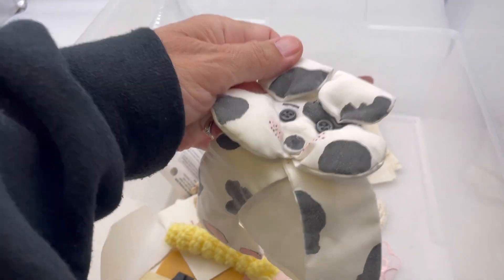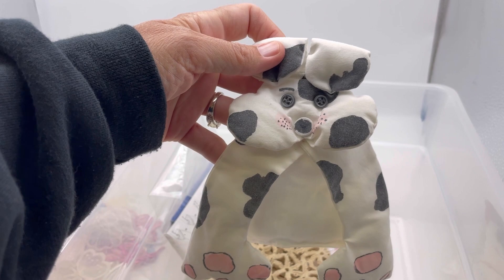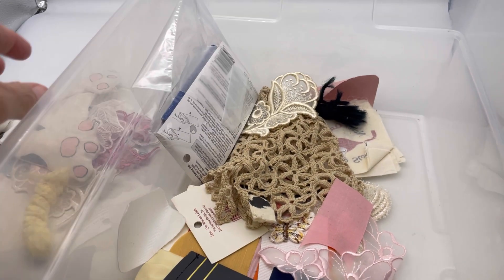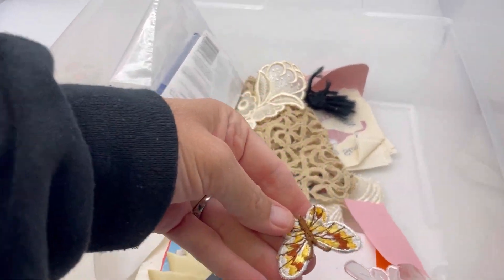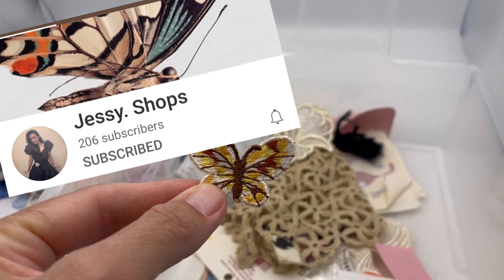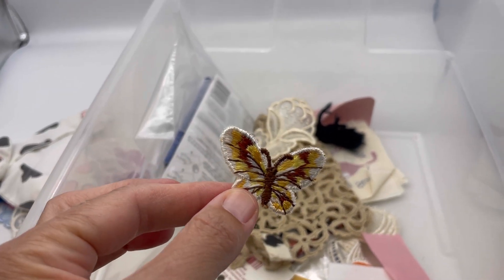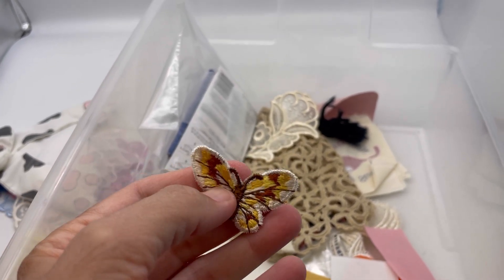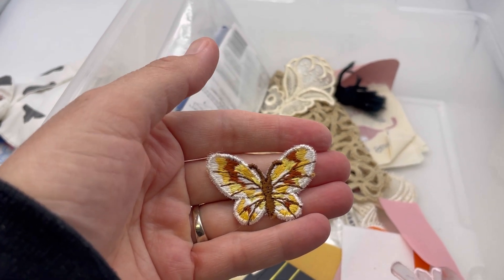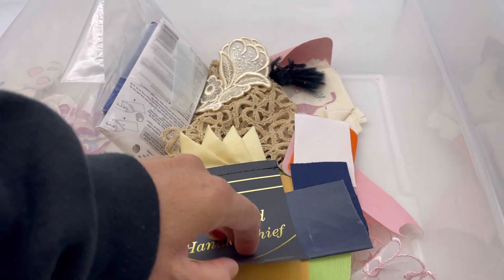How adorable is that? If anybody knows what this is, let me know so I can sell it, because it's adorable. We have a butterfly! You know who I'm sending that to? I'm going to send that to Jessie Shops, because she loves butterflies. If you guys have not checked out Jessie Shops, definitely check her out — she makes beautiful jewelry. She made the owl necklaces, and I am going to send her a little goodie bag. I like owls, she likes butterflies.